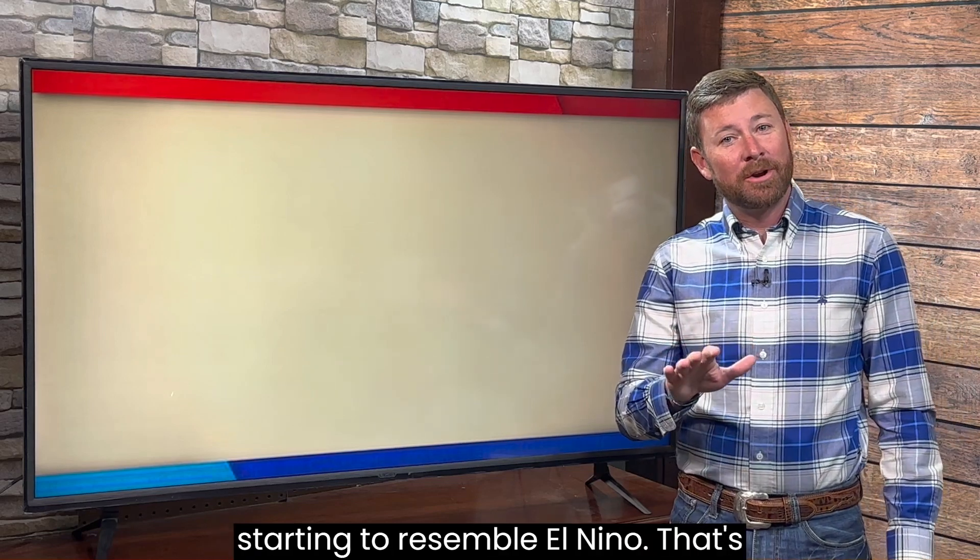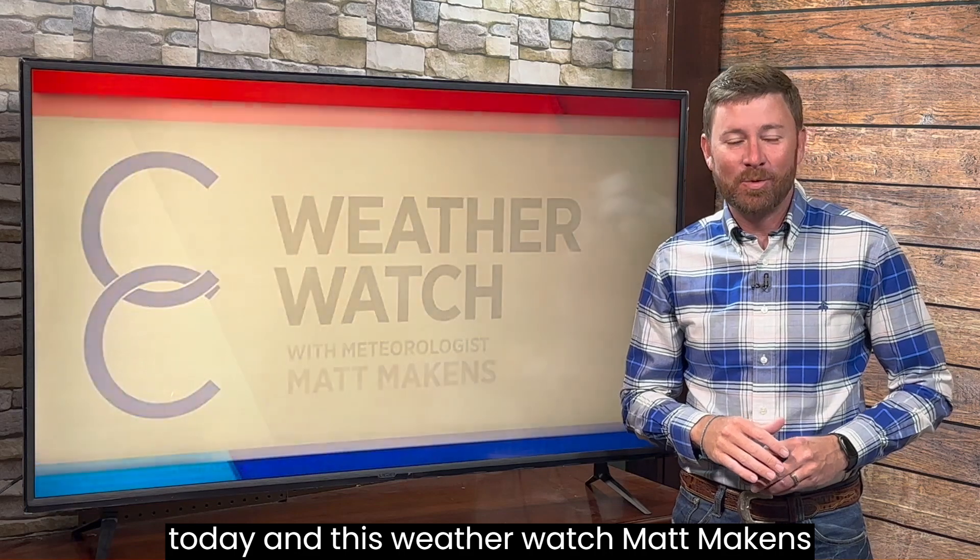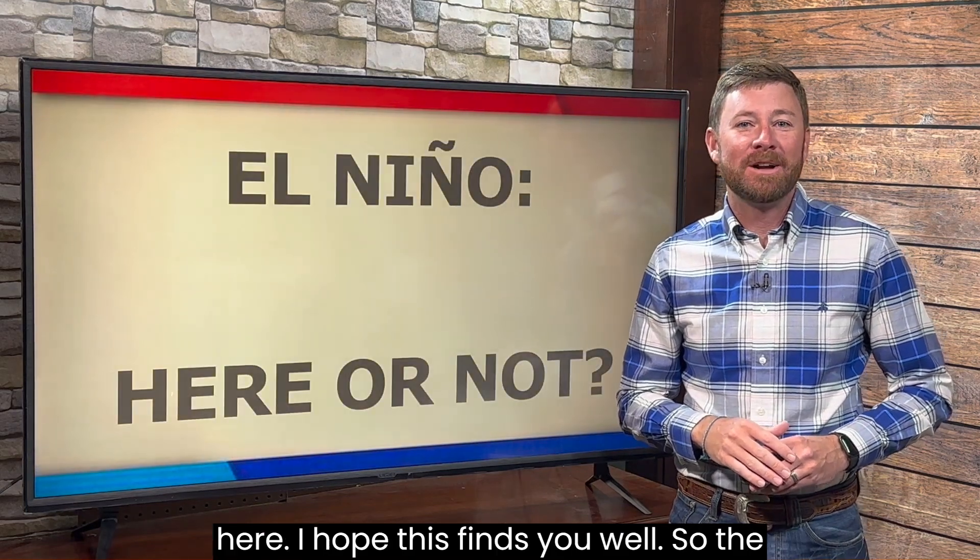More and more, that weather pattern is starting to resemble El Niño. That's going to be what we're chatting about today in this weather watch. Matt Makins here — I hope this finds you well.